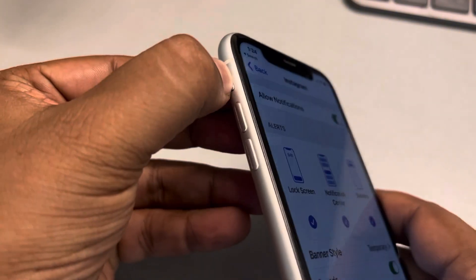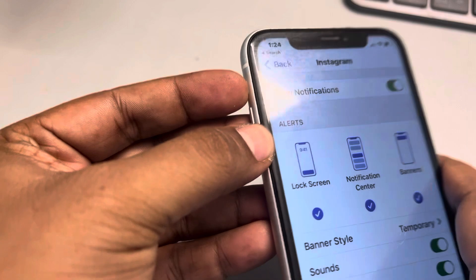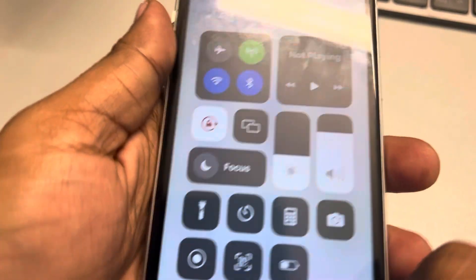Also make sure that your phone is not in silent mode. This is the silent mode button — when you push it downward the phone is silenced, so make sure it is up and silent mode is off.